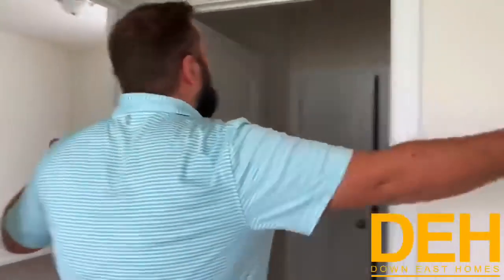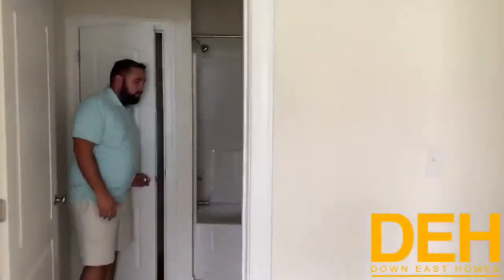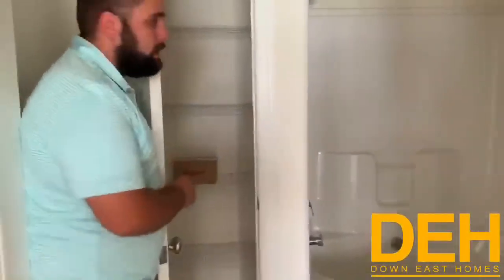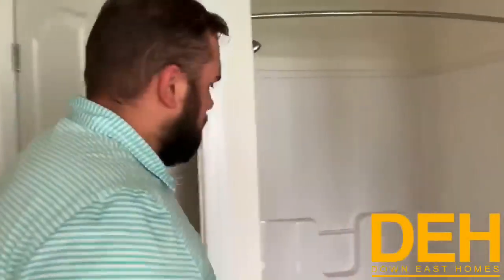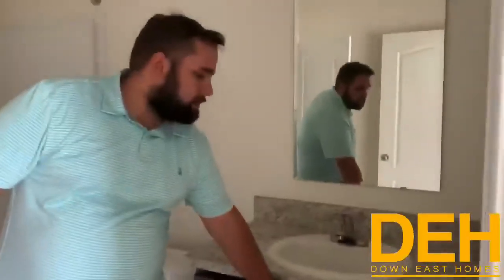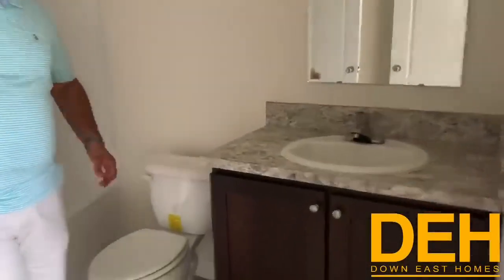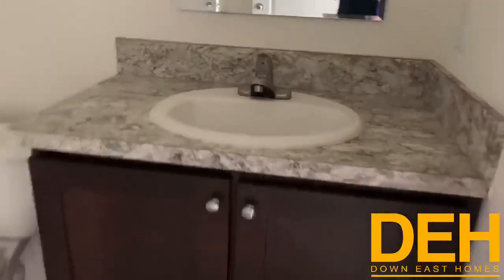I don't remember the exact price now, but I know it was a really good price. We do have a second bathroom here — a Jack and Jill. It's a pretty big width, so we have a really good size second bath. I love that this bathroom has a linen closet in it for the kids. We have a really big tub in here as well — a place for your kids to take a bath. We have the vanity that matches the cabinets in the kitchen, with a nice mirror, porcelain sinks, and nickel finish faucet.